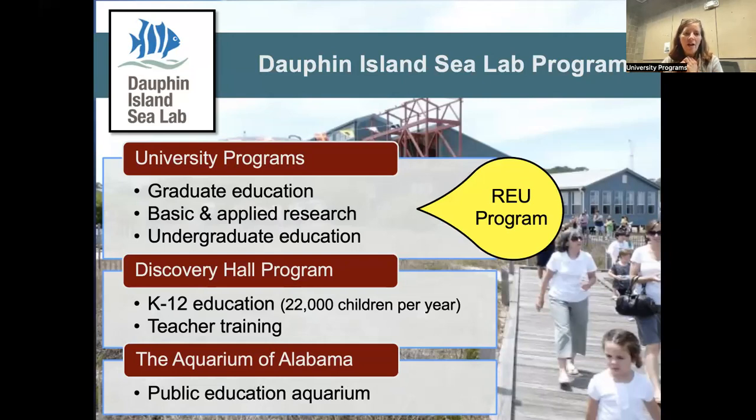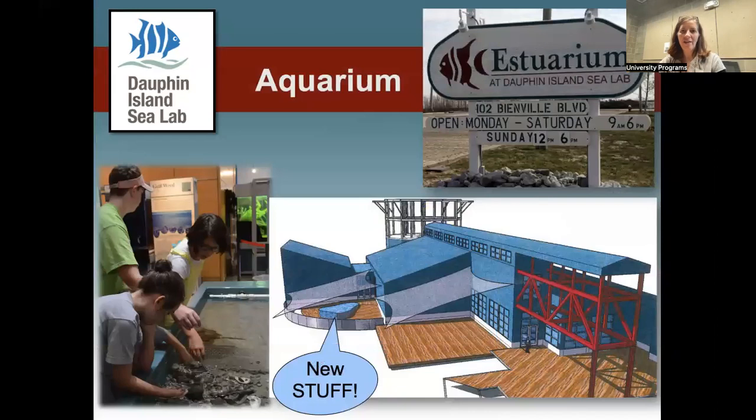We also have a public aquarium. For those of you in Alabama who grew up here, you may have come to Dauphin Island Sea Lab for a field trip. One of our field trips typically involves a behind-the-scenes visit with the aquarium. We've even had students interested in being aquarists who partnered with aquarium staff to do their research projects.